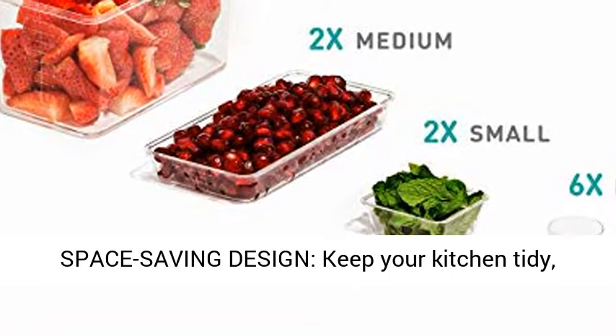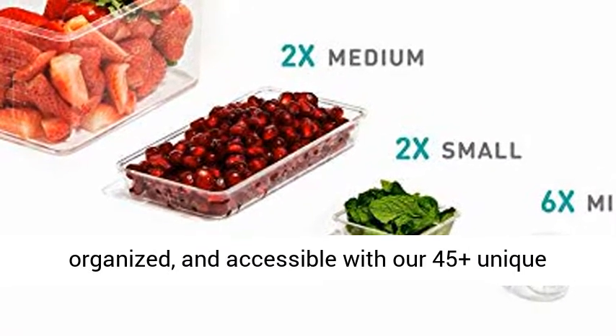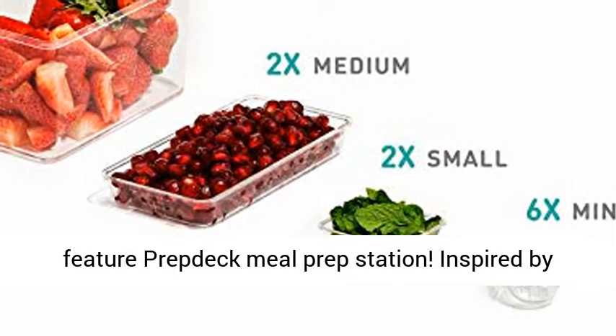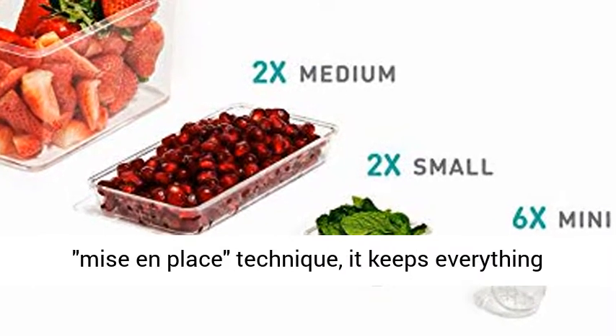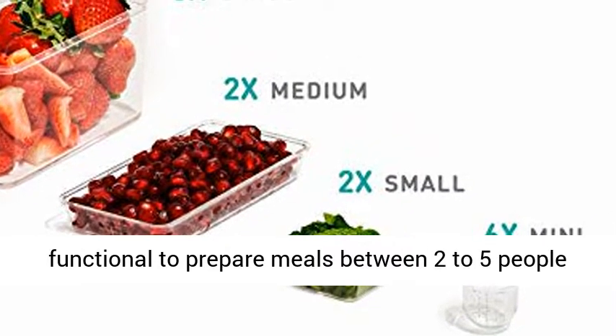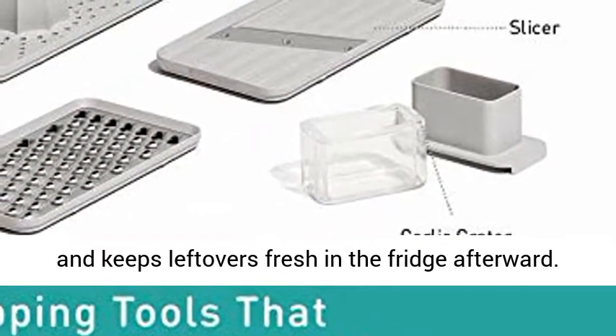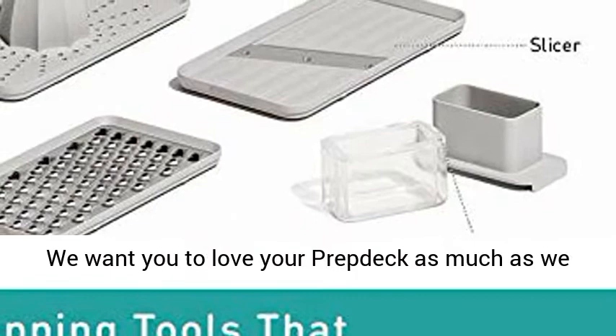Luxurious space-saving design keeps your kitchen tidy, organized, and accessible with our 45 Plus unique feature Prevdeck Meal Prep Station. Inspired by the Mise en Place technique, it keeps everything functional to prepare meals for 2 to 5 people and keeps leftovers fresh in the fridge afterward.